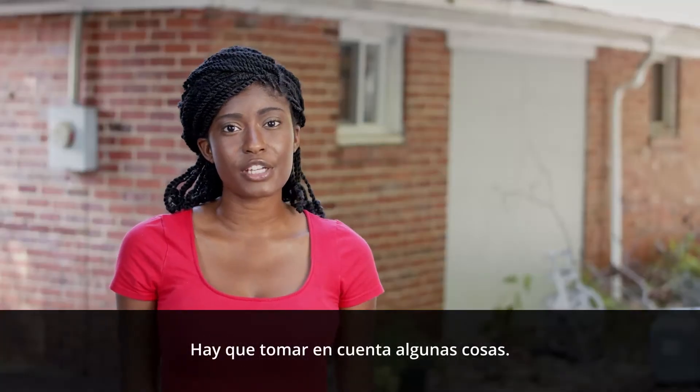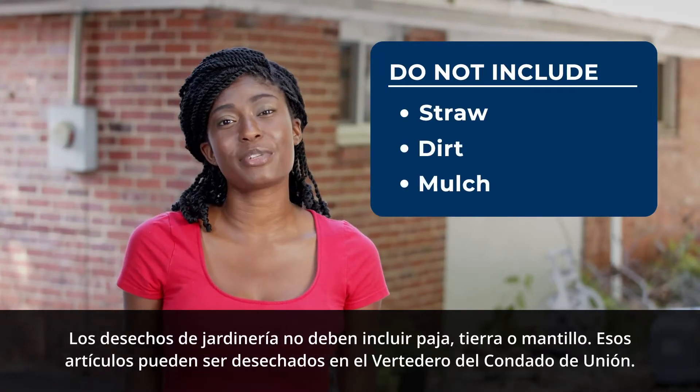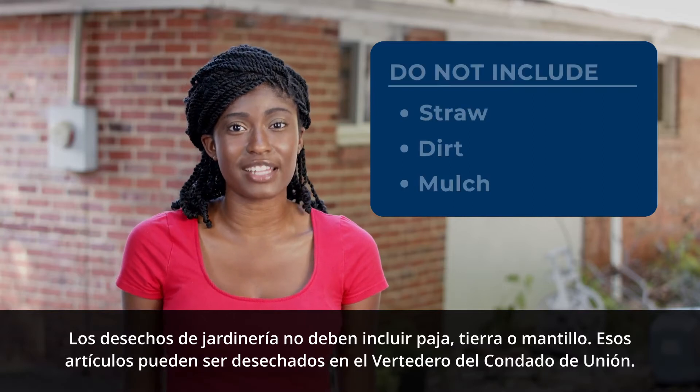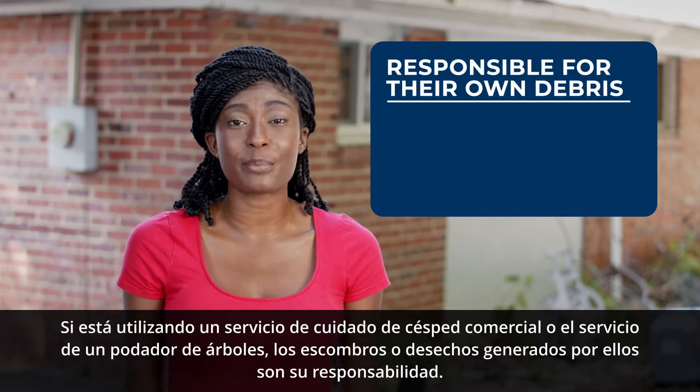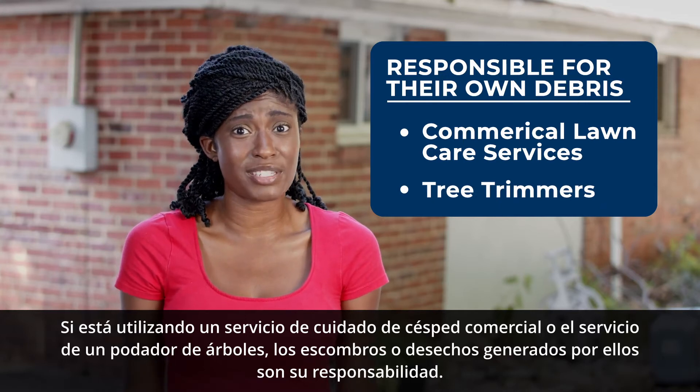Here's a few things to note. Yard waste shall not include straw, dirt, or mulch. Those items can be disposed of at the Union County landfill. If you are using a commercial lawn care service or a tree trimmer, the debris created by them is their responsibility.